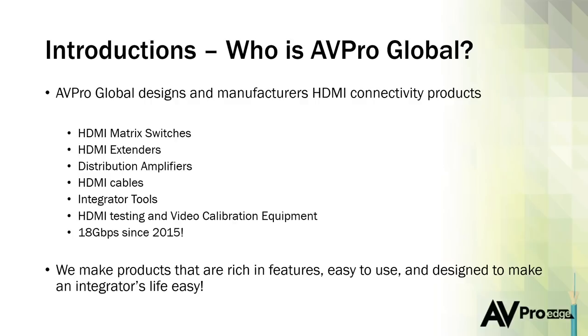A little about AVPro Global — we're a company that takes video quality and audio quality very seriously. We've been doing 18-gig products since 2015. We make a full line of HDMI matrix switches, HDMI extenders, distribution amplifiers, and HDMI cables. We also try to provide tools to help you not only install this stuff, but troubleshoot it when things don't quite work out. We're very heavily involved with the ISF and video calibration.